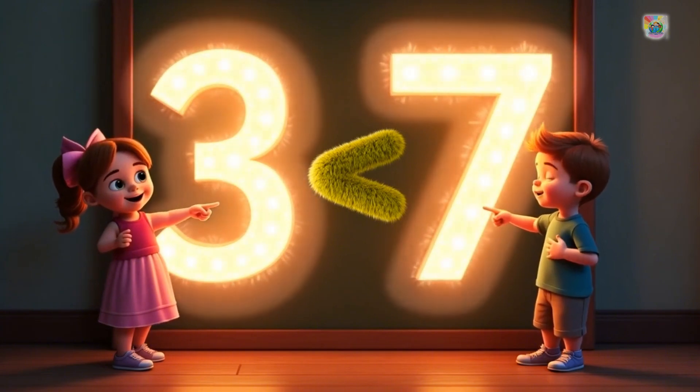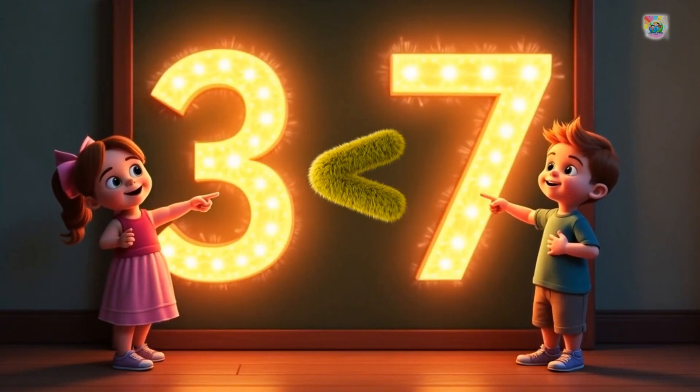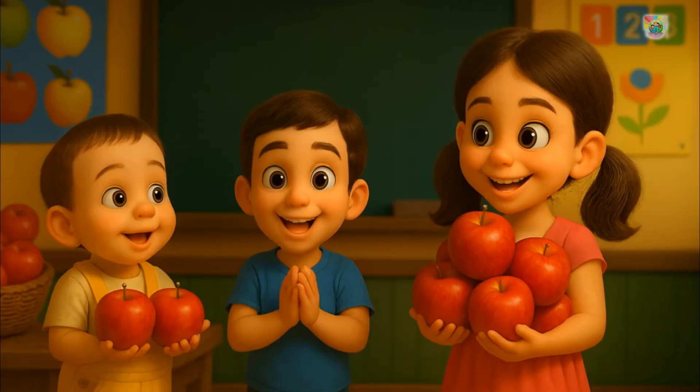Seven is greater than three and three is lesser than seven. Let's try with apples.